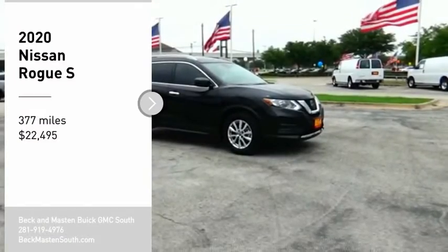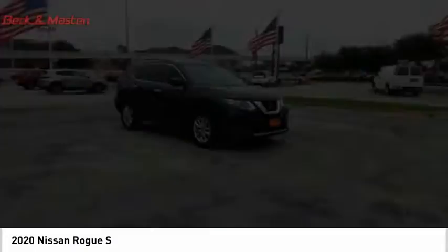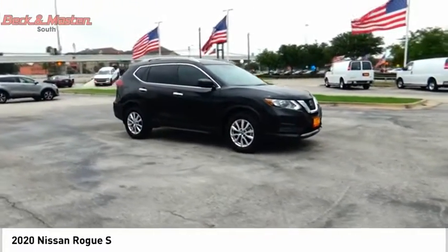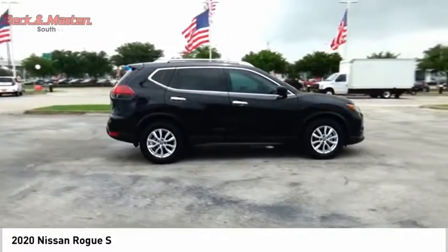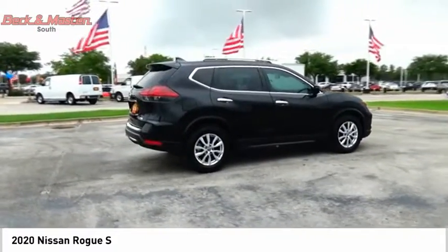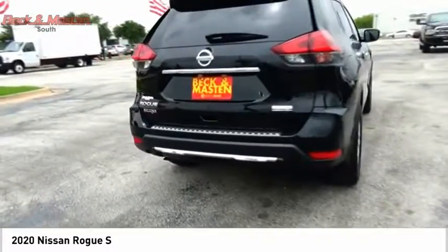Take a ride in the 2020 Rogue. The stylish Rogue gets 27 miles per gallon and still boasts nearly 58 cubic feet of cargo space. With a five-star side impact safety rating and confident handling, the Rogue is more than you expect and everything you deserve, and is priced below $25,000.